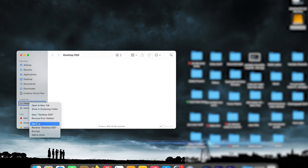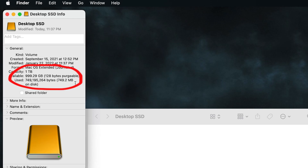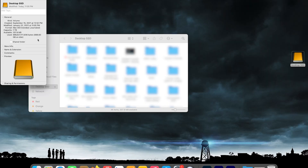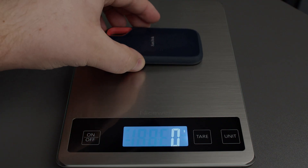Both drives were weighed three times while empty and while full. First up we have the empty one terabyte SSD. We tested this three times and each time we got 63 grams. After we filled up the drive we tested it three more times and got the same exact reading of 63 grams, confirming that this hard drive did not gain any weight.